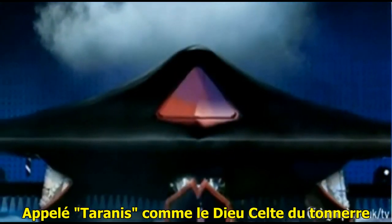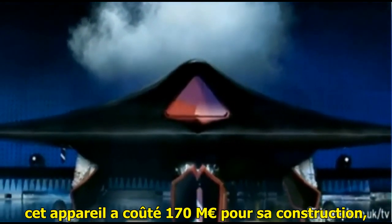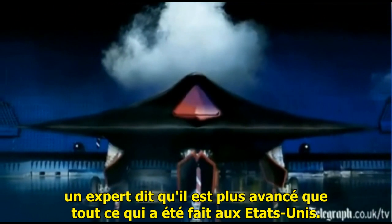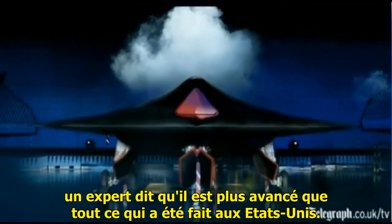Named Taranis after the Celtic god of thunder, it cost £142.5 million to make and experts say it's just as advanced as anything being made in the US.